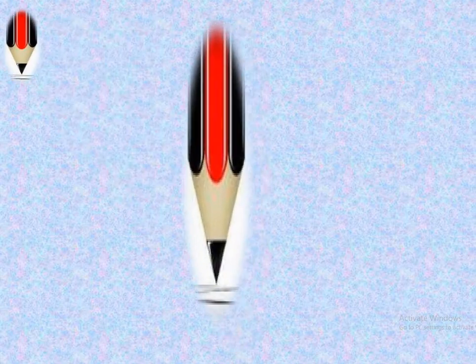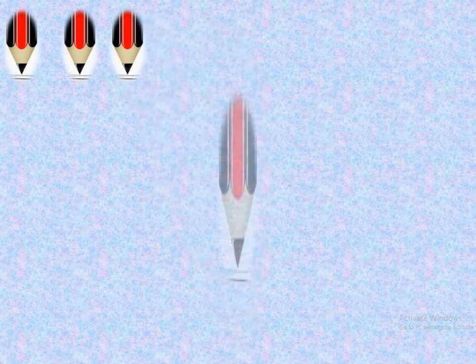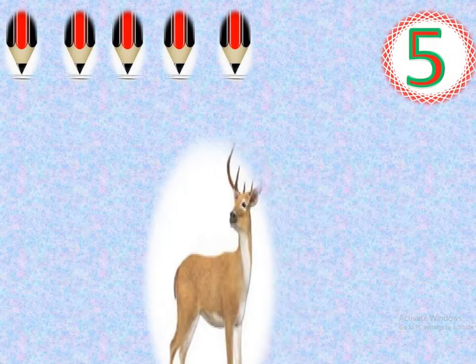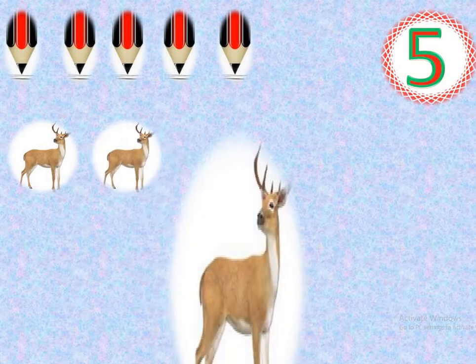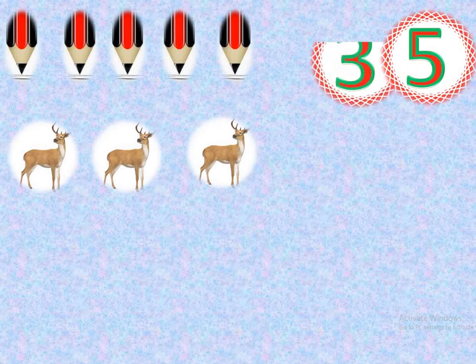1, 2, 3, 4, 5. How many pencils? 5 pencils. 1, 2, 3. How many deer? 3 deer.